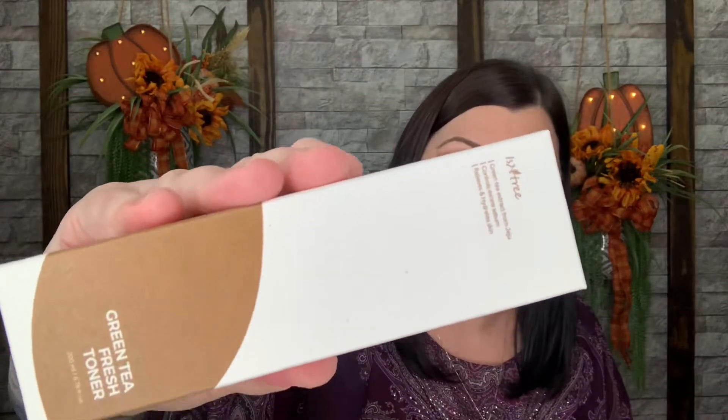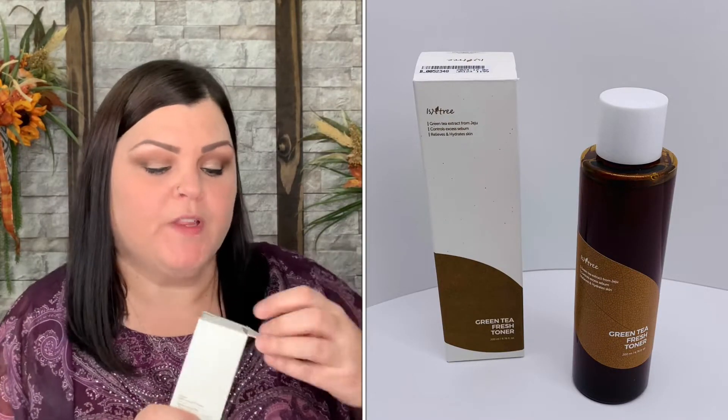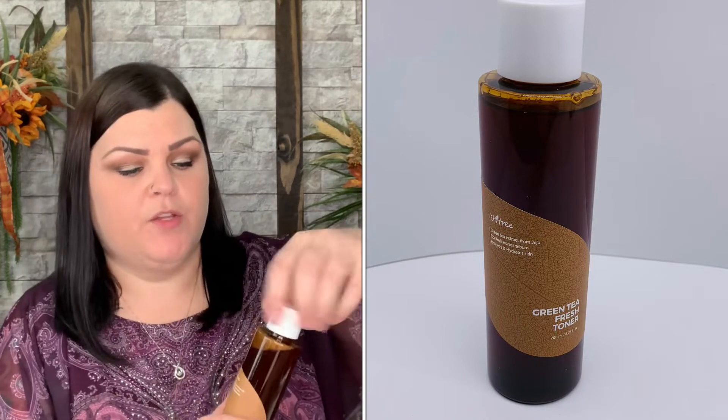The very first thing on top is Isntree Green Tea Fresh Toner. I always use a toner so I'm excited when I get them. I've been enjoying spray toners lately — they're just easier. This one looks a little different with the color. After cleansing you tone and then move on with your normal skincare routine. I opened it to smell — no real scent. I can't wait to start testing that one out.